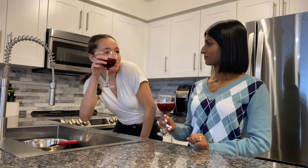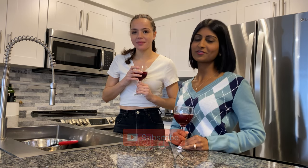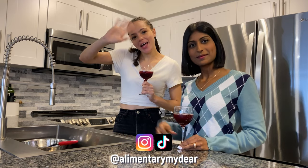On that note, happy holidays. Thank you so much for watching. Make sure to like, comment, and subscribe. Hit that notification bell so you never miss a video. And follow us on Instagram and TikTok. Bye!